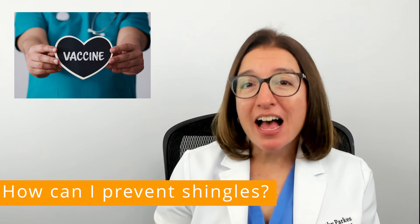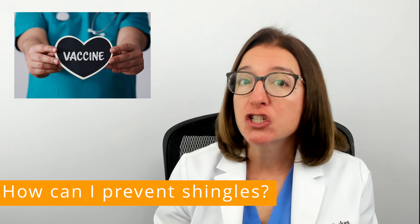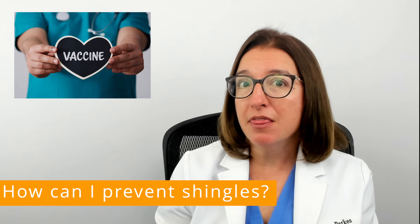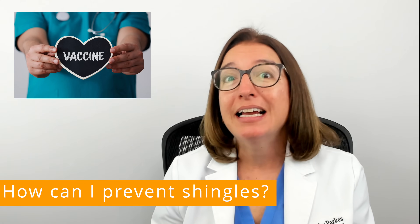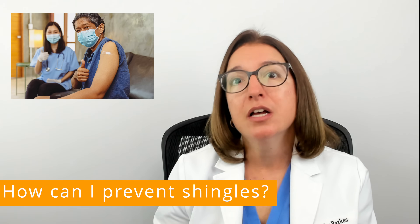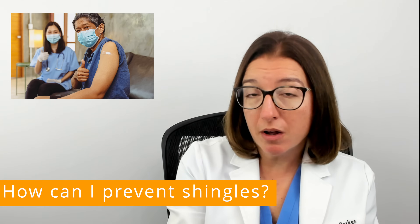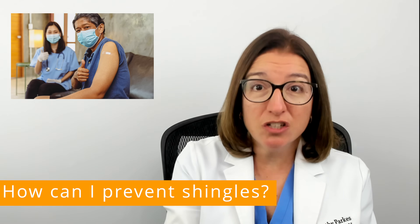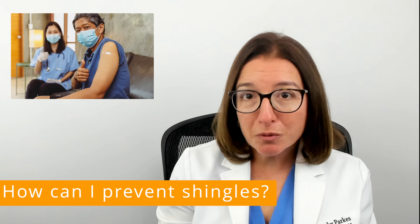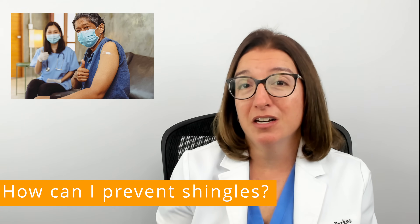Luckily, there is a vaccine available that is helpful in preventing shingles. The brand name of this vaccine is Shingrix, and it's estimated to be over 90% effective. Most providers will recommend that patients 50 years old or older get this vaccine, and it's given in two doses — your first dose and then your second dose two to six months later. Patients who have had chickenpox or the chickenpox vaccination, and patients who have had shingles, are all typically eligible to get this vaccination. I urge you to talk to your provider and get it scheduled so that you can hopefully avoid the pain and discomfort associated with shingles.